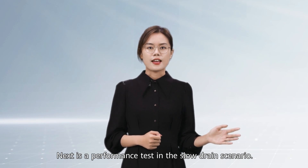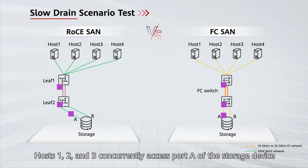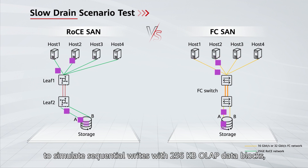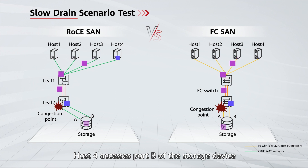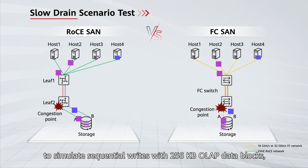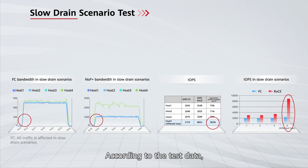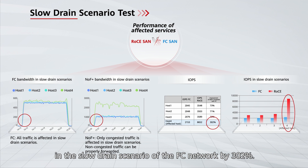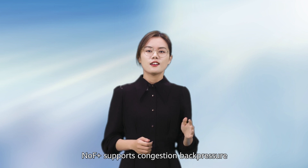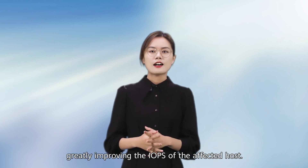Next is the performance test in the slow drain scenario. Use a tool to construct slow drain traffic on the hosts. Hosts 1, 2, and 3 concurrently access port A of the storage device to simulate sequential writes with 256-kilobyte OLAP data blocks, causing congestion. Host 4 accesses port B of the storage device to simulate sequential writes with 256-kilobyte OLAP data blocks and no congestion occurs. Observe the performance indicators, especially those of Host 4. According to the test data, RoCE-SAN improves the performance of affected services in the slow drain scenario of the FC network by 302%. NOF-SAN supports congestion back pressure of independent queues and refined traffic control, greatly improving the IOPS of the affected host.